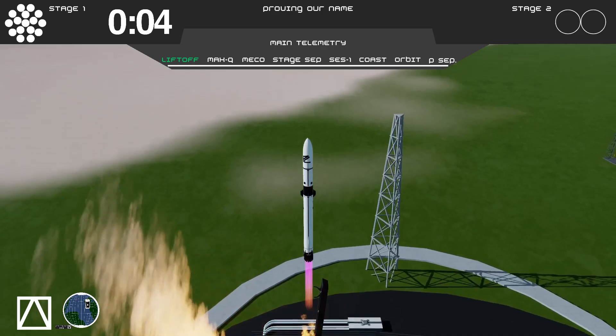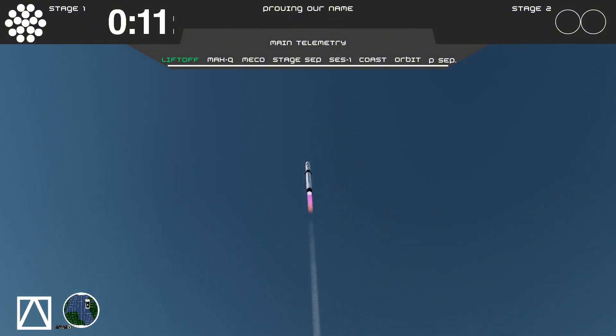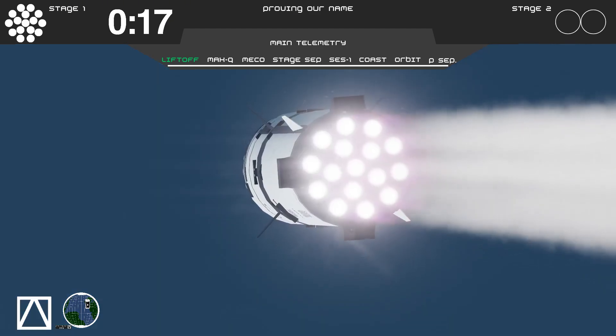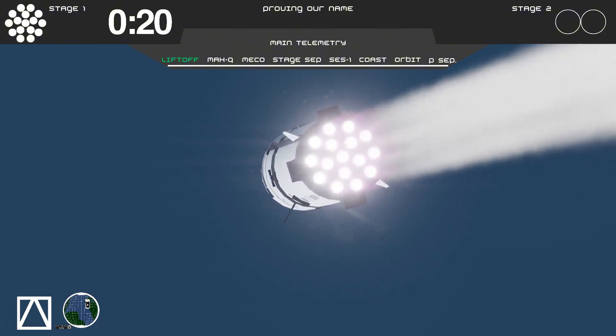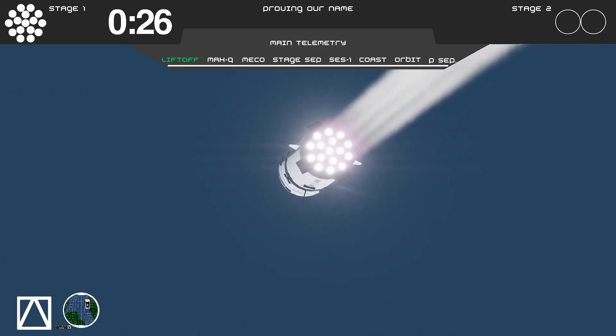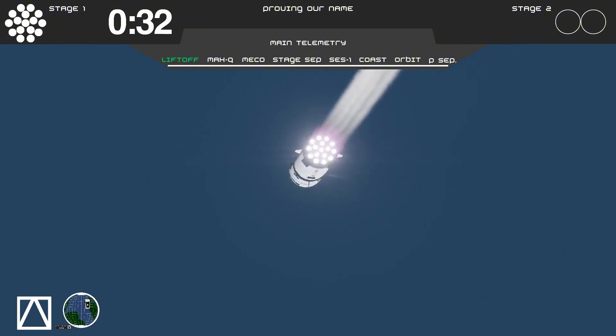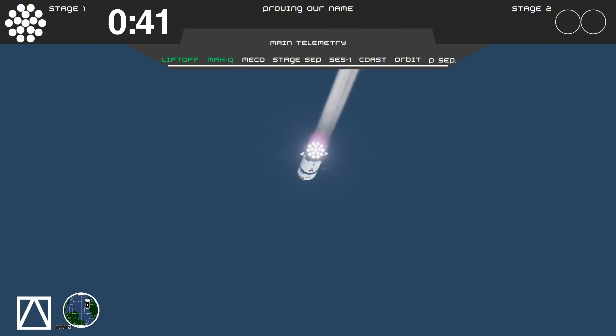Liftoff. Tower clear. Pitch over maneuver started. And Aurora 2 is going to space once again. Beautiful liftoff, and we have 16 out of 16 engines lit. Our next major event is Max Q. And maximum aerodynamic pressure. Mission Control says everything is going good.